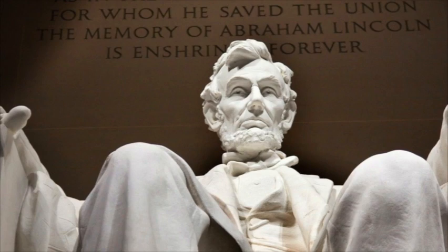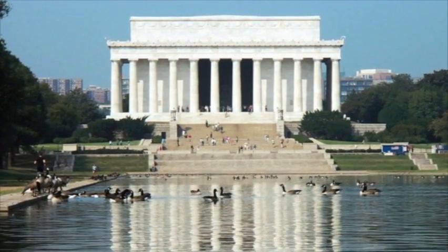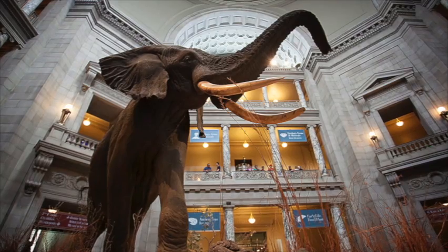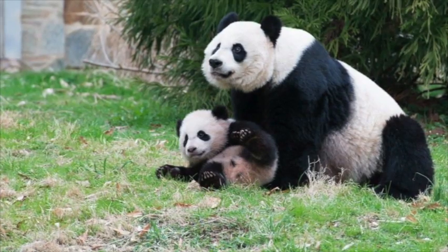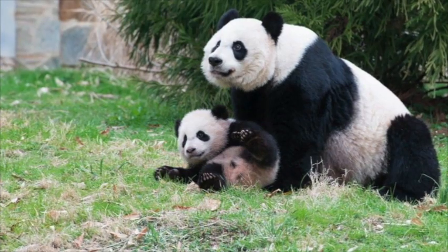The Lincoln Memorial gets about 6.2 million. And then the numbers go down. But the Smithsonian, which is a collection of museums, and the National Zoo — all told, it's about 30 million that go to see those sites. Wow, that's impressive.